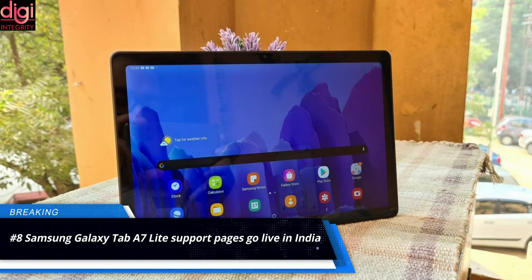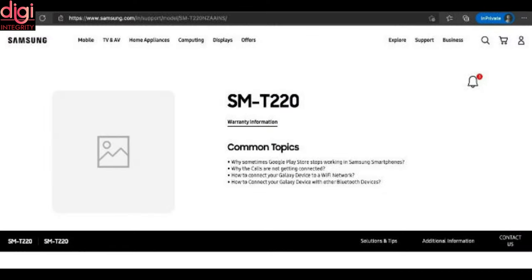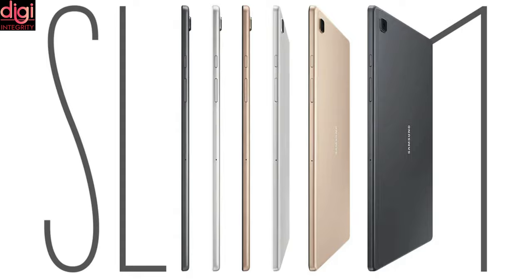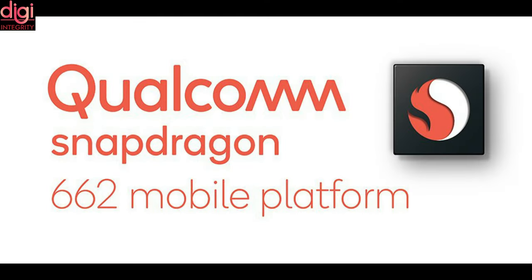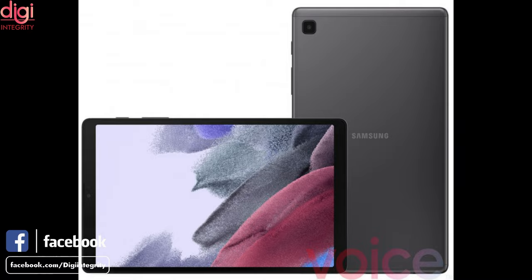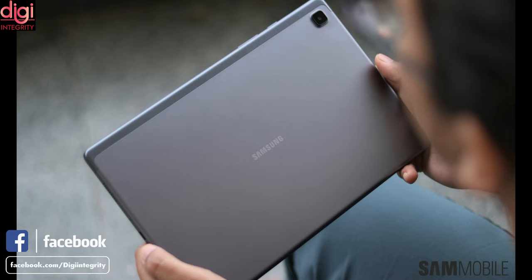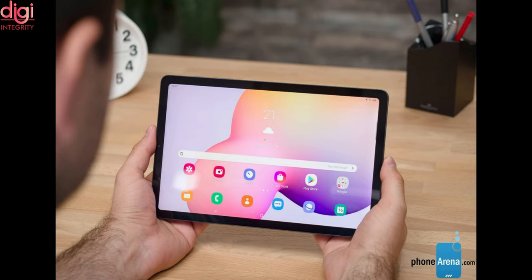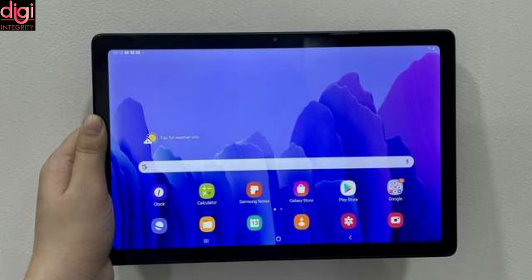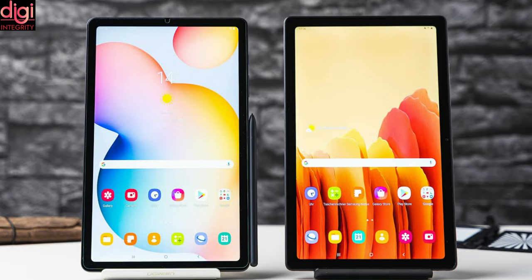Samsung Galaxy Tab A7 Lite support page has gone live on the Samsung India website. The tablet could be available in both Wi-Fi only and LTE models. It comes with a 9.7-inch display, a 5,100 mAh battery, and 15-watt fast-charging support. It is powered by a Qualcomm Snapdragon 662 with an Adreno 616 GPU, 3GB of RAM, and 32GB of internal storage expandable up to 1TB via microSD card. The tablet runs Android 10 OS with One UI. It features an 8-megapixel rear sensor and a 5-megapixel front camera, and packs a 7040 mAh battery with a NOX security system.